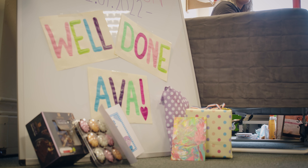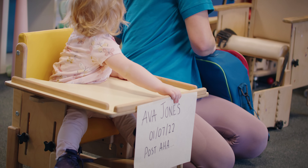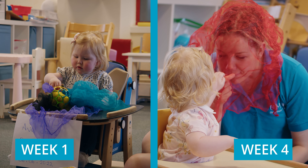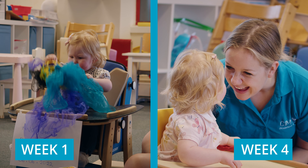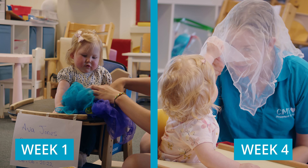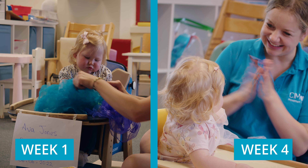Her range of movement has come on tenfold from what it was — I wouldn't even say the first week, the first few days. And now, even with the cast off, yes she'll always go to her dominant hand which is her right hand, we'll never change that, but she uses that left hand all the time now. We came for her left arm, but there was also an issue with her not walking as quickly as other children her age.